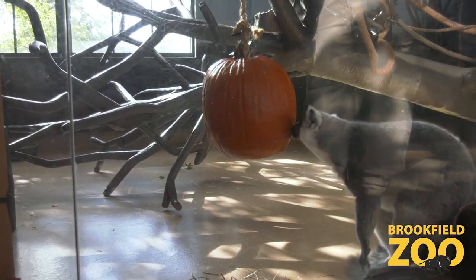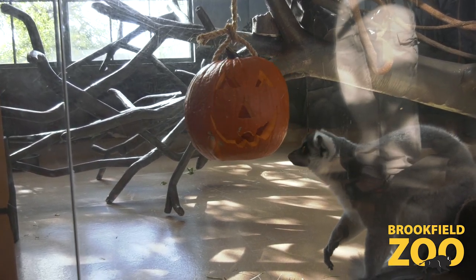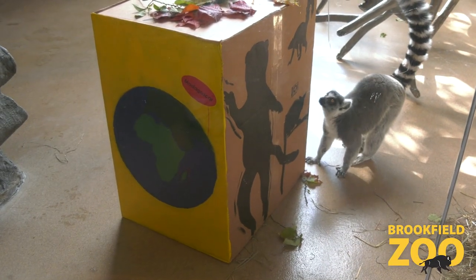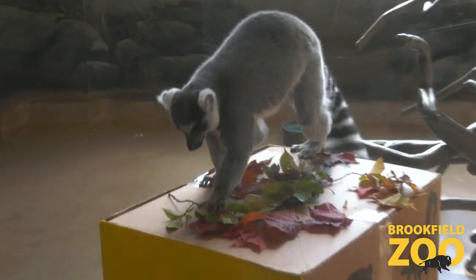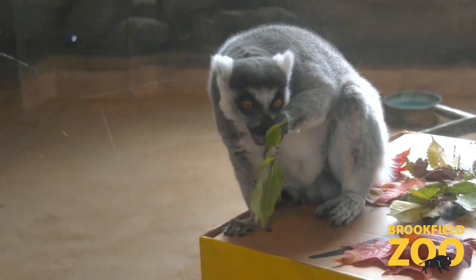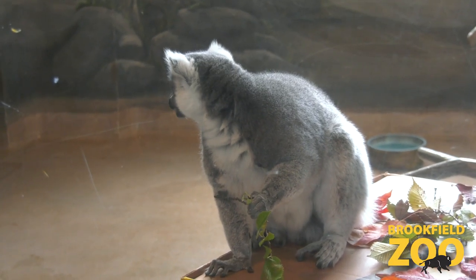Ring-tailed lemurs are a really unique animal. We're going to highlight Madagascar a little bit today, which is where all lemur species in the world are found. It's a really cool place because it's really rich in biodiversity. It's the fourth largest island in the world, and lemurs are only found on this island — you can't find them in the wild anywhere else in the world.